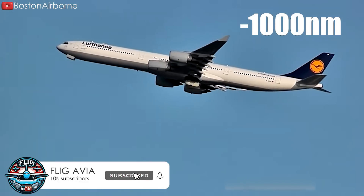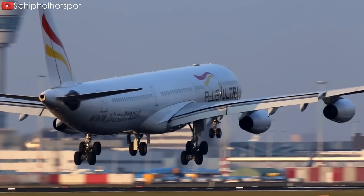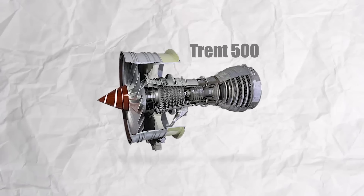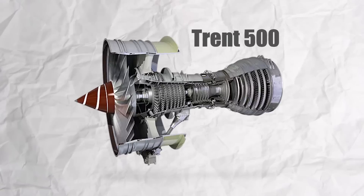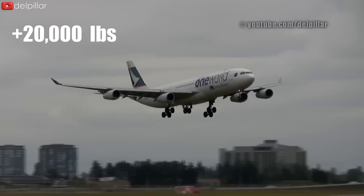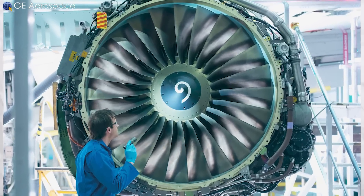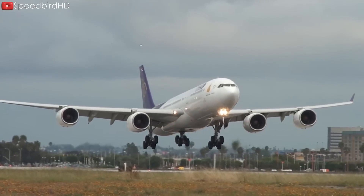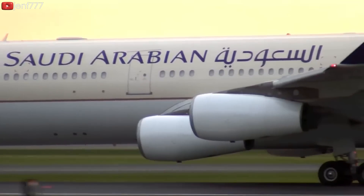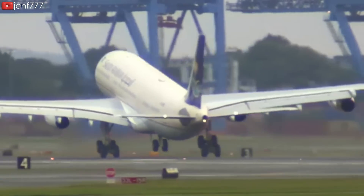The A340-500 and A340-600 variants addressed these shortcomings with more powerful, advanced engines. Both variants are equipped with Rolls-Royce Trent 500 engines producing about 53,000–56,000 pounds of thrust — roughly 20,000 pounds more than the CFM-56. The Trent 500 features a larger fan diameter of 97.4 inches, contributing to higher bypass ratios, improved fuel efficiency, and reduced specific fuel consumption, helping the aircraft achieve a longer flight range and better overall performance.